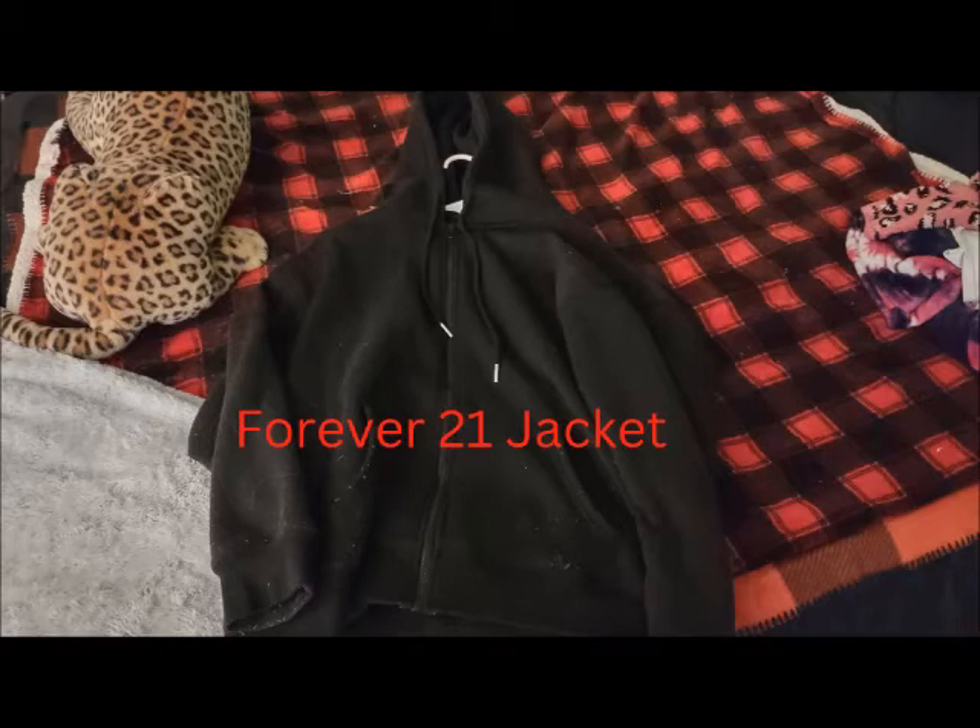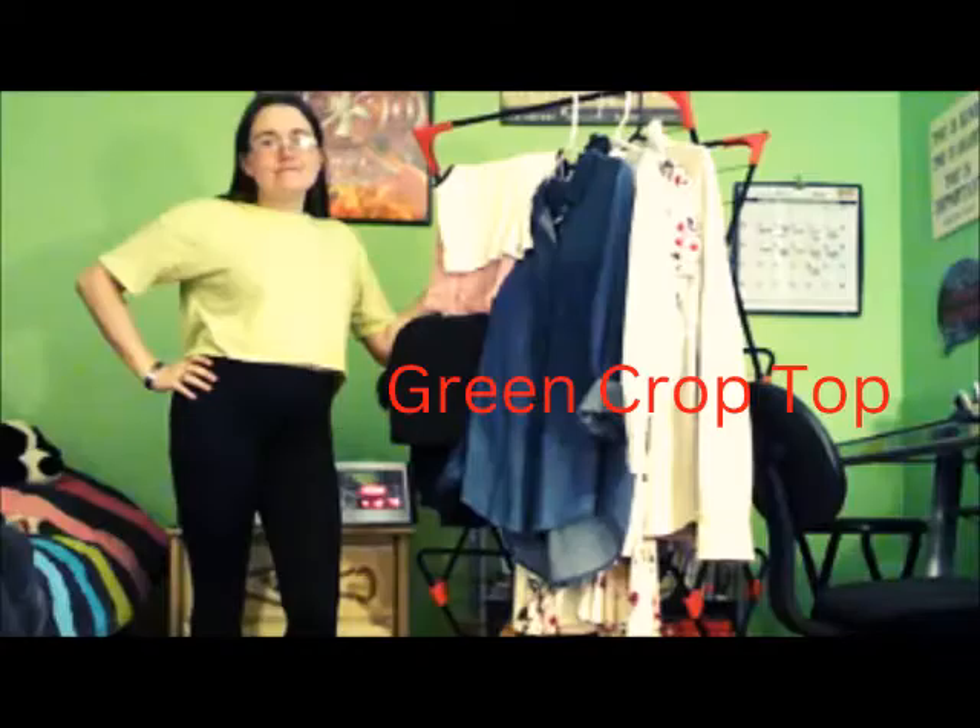The next thing is my Forever 21 jacket. I have this black one and a red one as well. The red one doesn't fit as well as the black one does, but I still wear them both pretty much throughout every season.